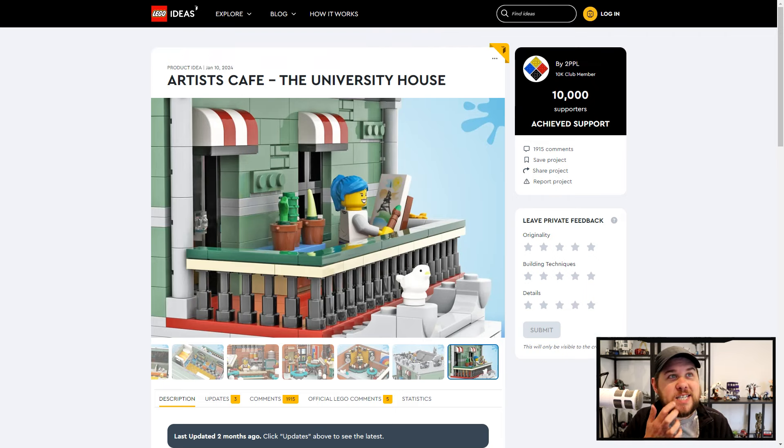The person that created this is 2PPL. Keep an eye out for that person in the future because I'm sure with skills like this, they're going to be submitting a lot more ideas to the Ideas website.